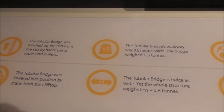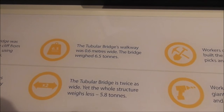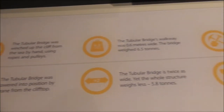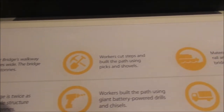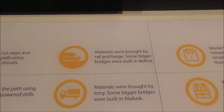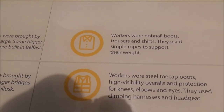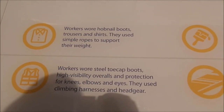The Tubular Bridge Walkway is 0.6 metres wide, the bridge weighs 6.5 tonnes, and was lowered into position. Comparing then and now — workers wore hobnail boots, trousers, and shirts and used simple ropes to support their weight.